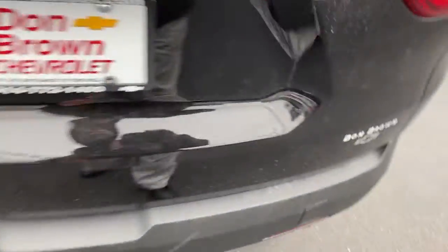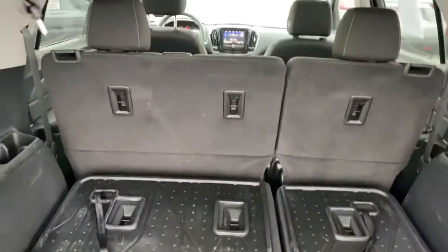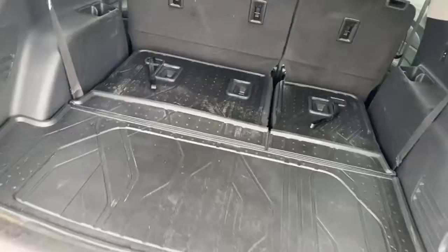I'll show you the back here. This does have that second row bench seat. It does have the protected floor liners.